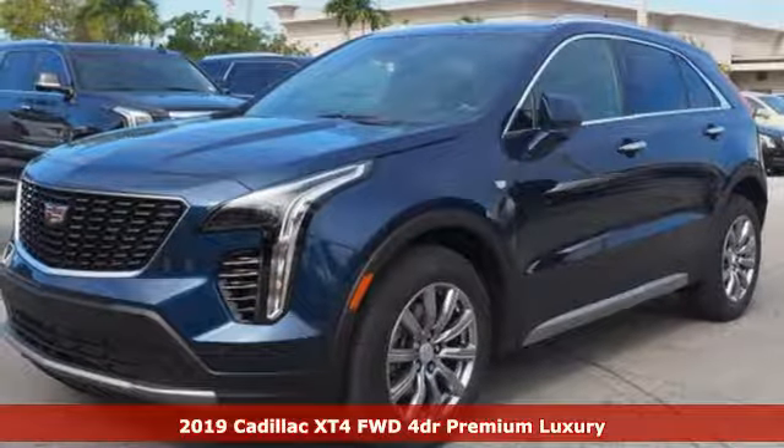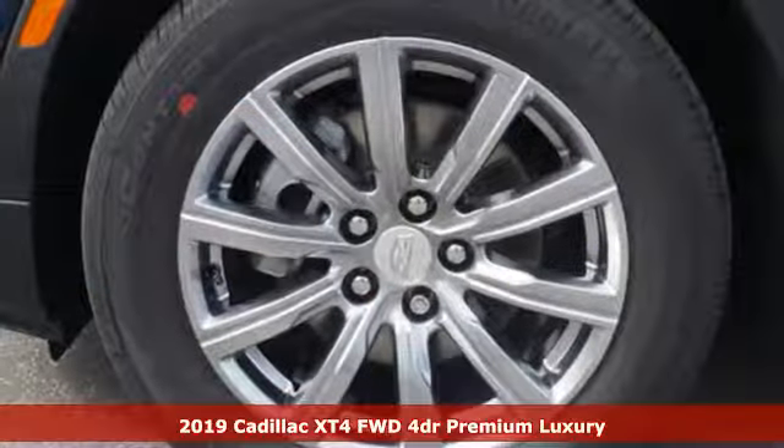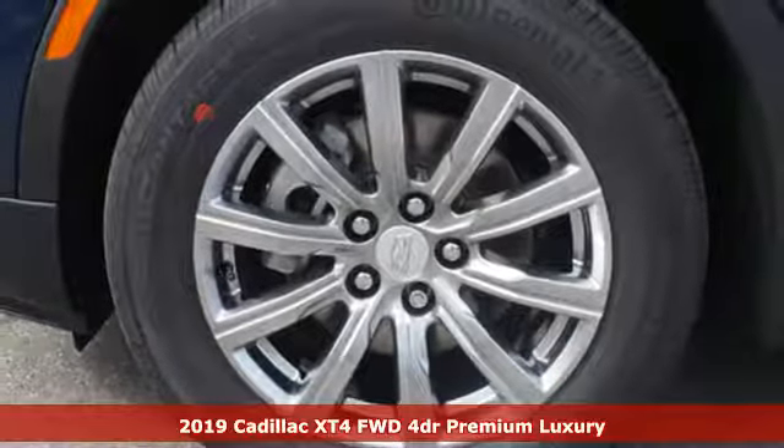It's a new 2019 Cadillac XT4. Cadillac embodies a passion for performance, craftsmanship, and innovation.